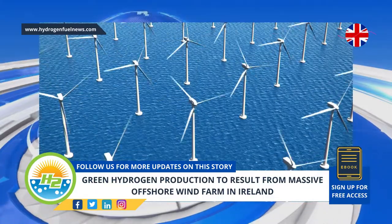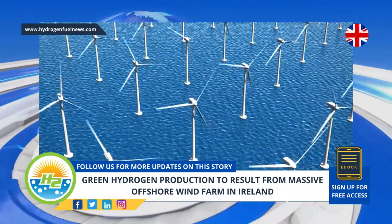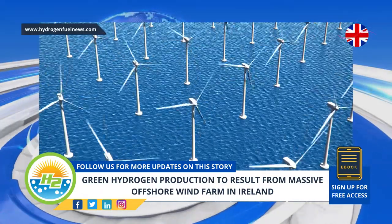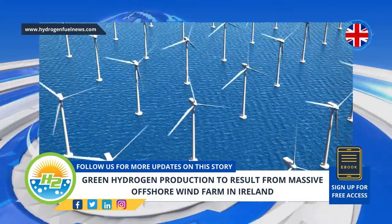H2 is used for industries such as chemicals and steel, among others. Energy majors from BP PLC to Equinor ASA have been placing a focus on developing and employing the technology.